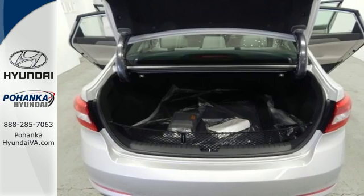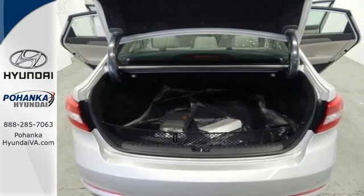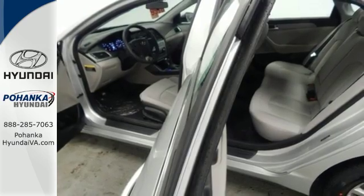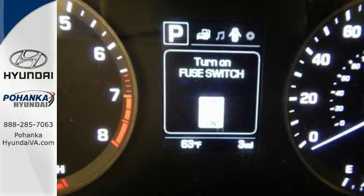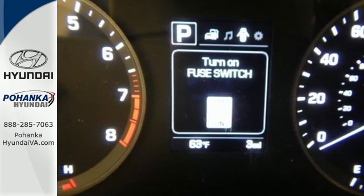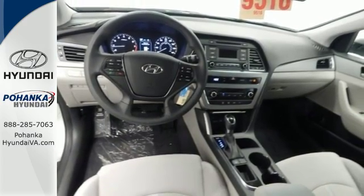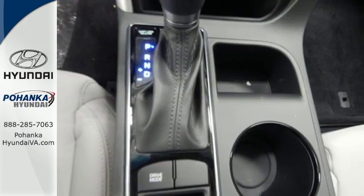Enchanting standard features include a color touchscreen, Bluetooth hands-free phone system, HD radio and premium seating surfaces. Long drives are more engaging with Shiftronic and Drive Mode Select with Eco, Normal and Sport modes at the ready. A simple touch of the button and your Sonata's performance matches your driving style.